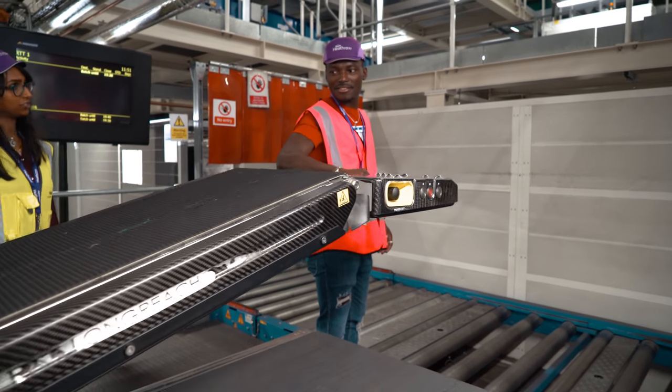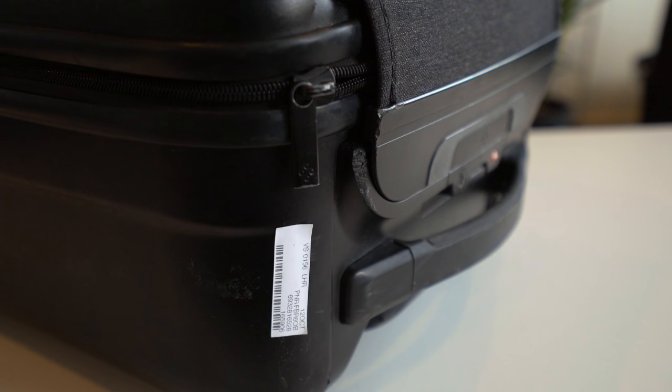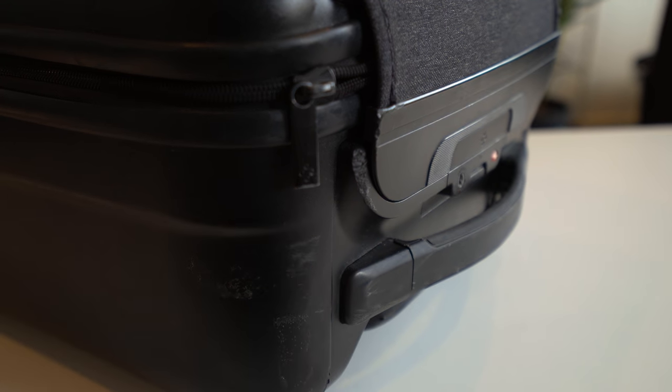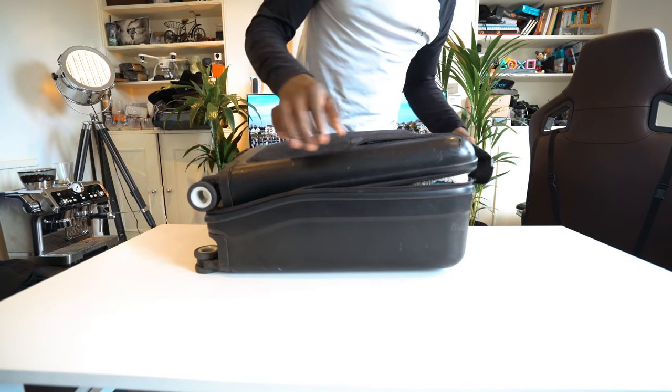Here are five tips to make sure your baggage gets to the other end securely and safely. Number one: don't leave old tags on your baggage from your previous trip. Make sure you remove that barcode and any other tag, because if you leave it on, there's a chance it still contains old information that can cause your baggage to be routed to the wrong destination.